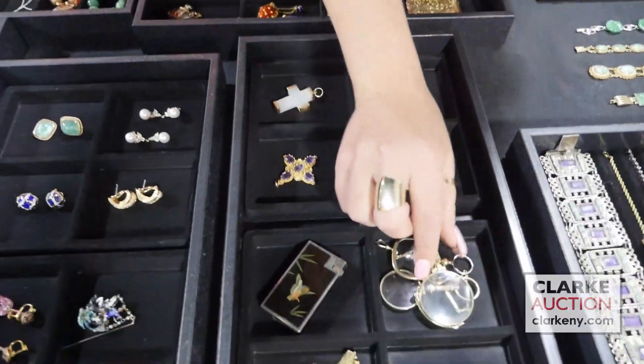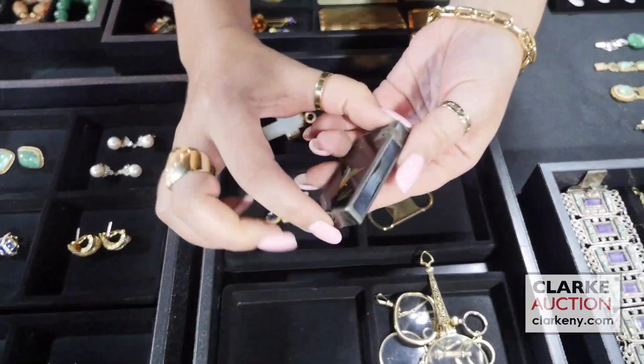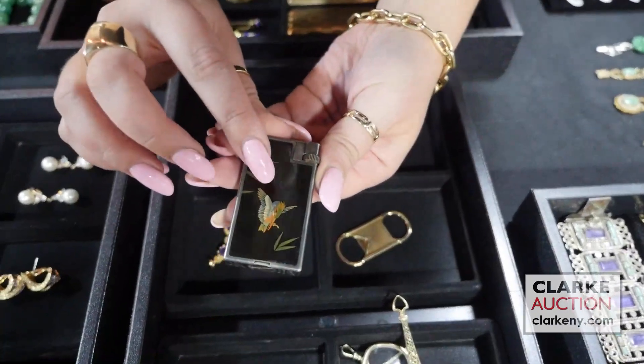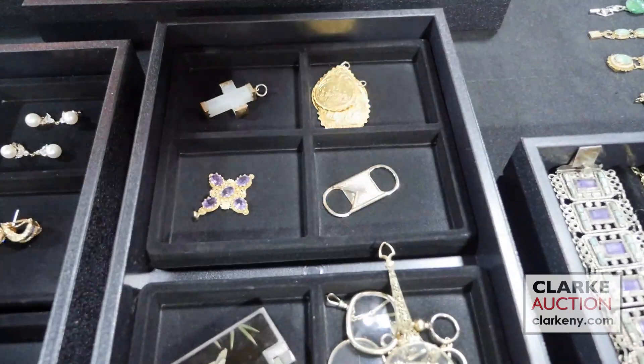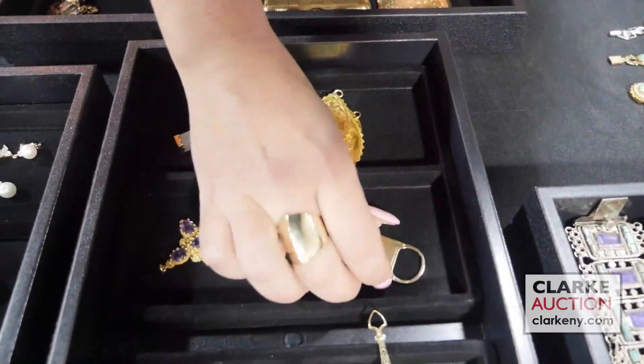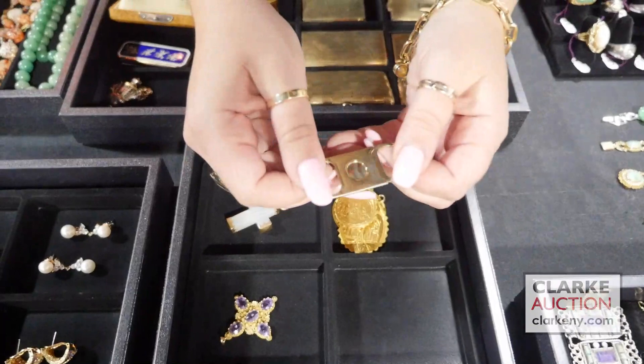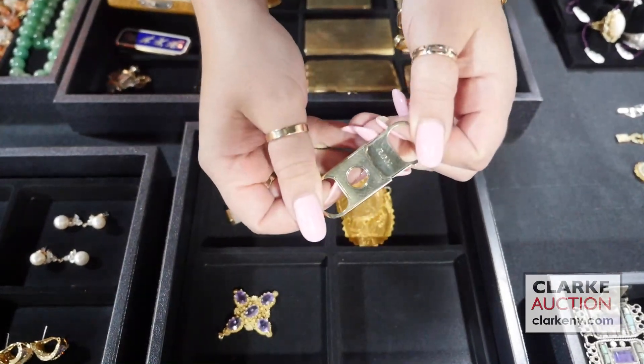This is a Dunhill lighter. This is Sévres — you can see the signature here. It's Japanese with enamel work and a beautiful bird. All the details are on our website. This was a cigar cutter that was owned by Raymond C. Yard — you can see the monogram here. We have several pieces from his estate.